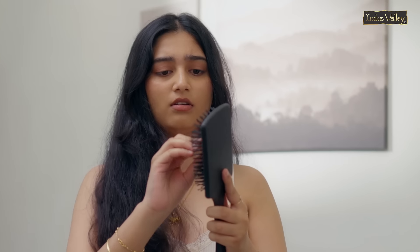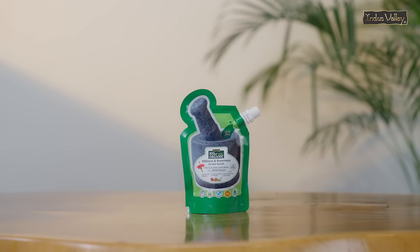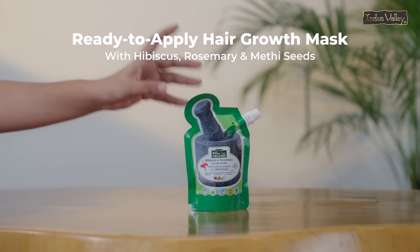I have tried so many products for my frizzy and dry hair, but here's the one that actually helped me: the Indus Valley Bio Organic Hibiscus and Rosemary Organic Hair Mask.